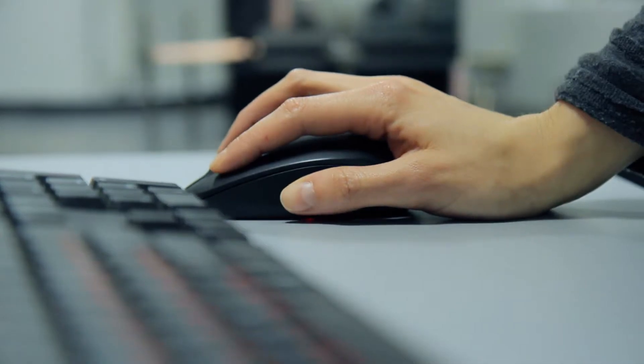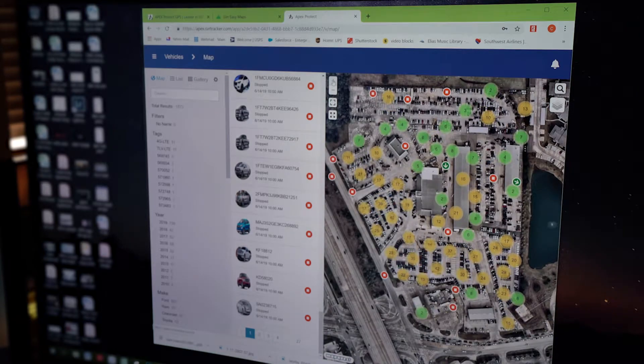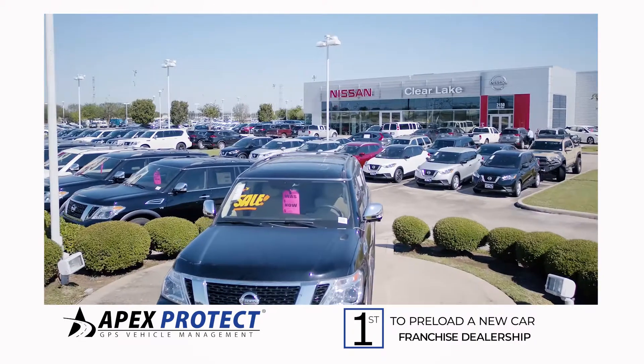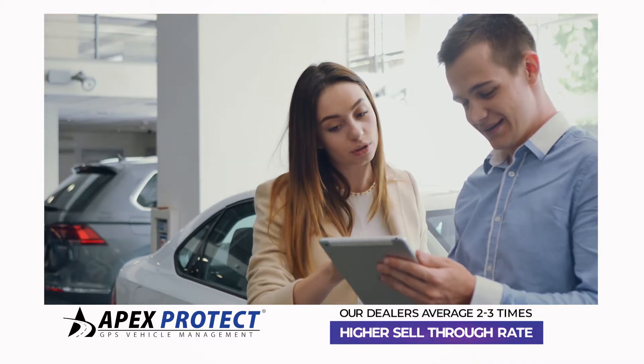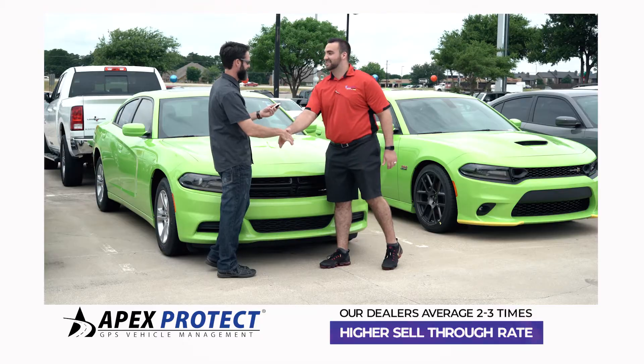This was the first time anyone had preloaded GPS into a new car dealership, giving them access to all of the benefits and functionality, and making us the first ever to preload GPS into a new car franchise dealership. This many years later, all of our dealers combined still run a sell-through average that is two to three times higher than the industry average.